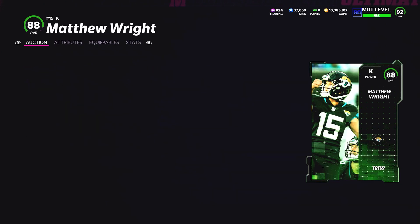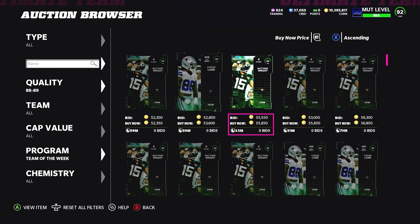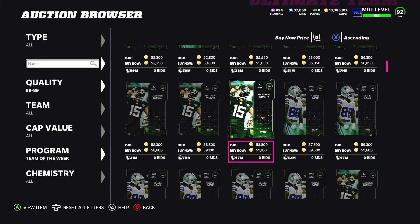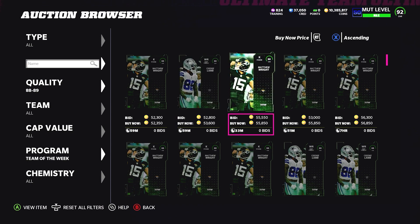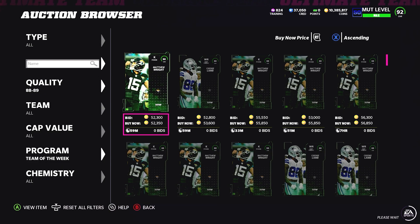Weeks one through three, Team of the Week was the most anticipated content drop of the week, so people were spamming packs. Now with Most Feared, the pack pullers aren't really targeting Team of the Week to pull a bundle — they'd rather save and pull a Most Feared bundle over the weekend. So the Team of the Week packs really aren't being spammed.